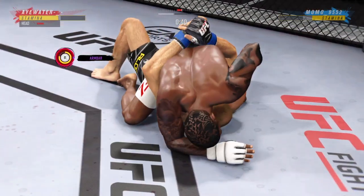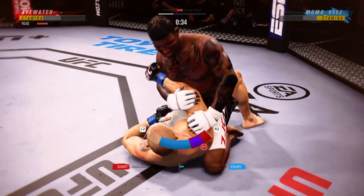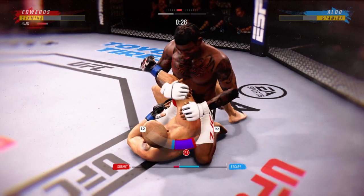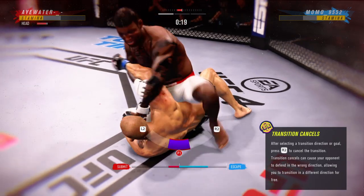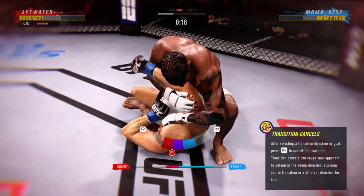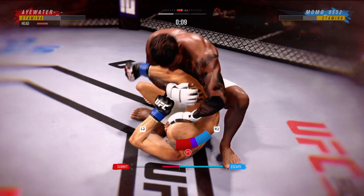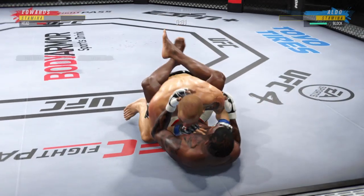All right, he's got the full mount now. This is one of the most dominant positions in MMA. The guy's got the arm bar — he's attacking it! Gotta be careful — arm bar. He might get a finish here. Nicely done.